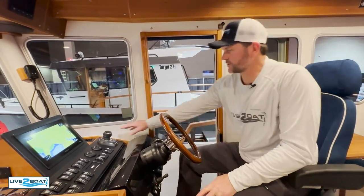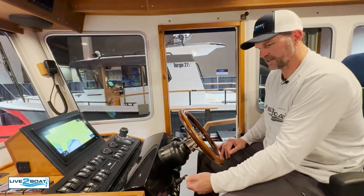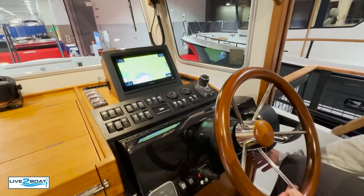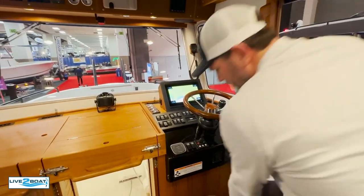Air ride seat — these seats also swivel. Mercury controls, joystick. Got your electronics right here, trim tabs, bow thruster — everything is right here. And when you want it out of the way, it easily slides right out of the way. Really slick setup; I really like how they've done that.